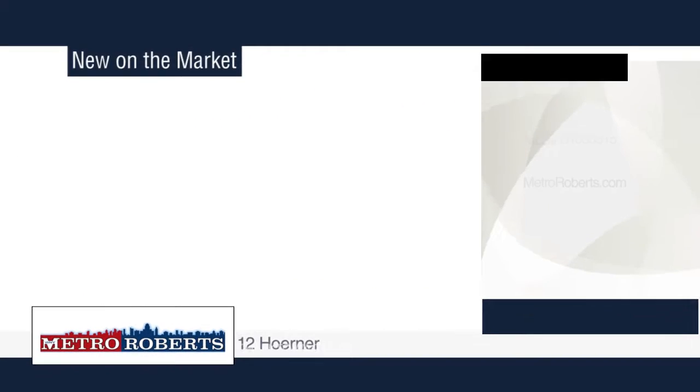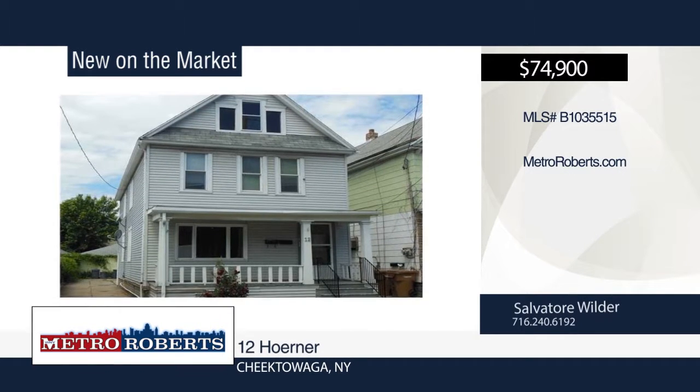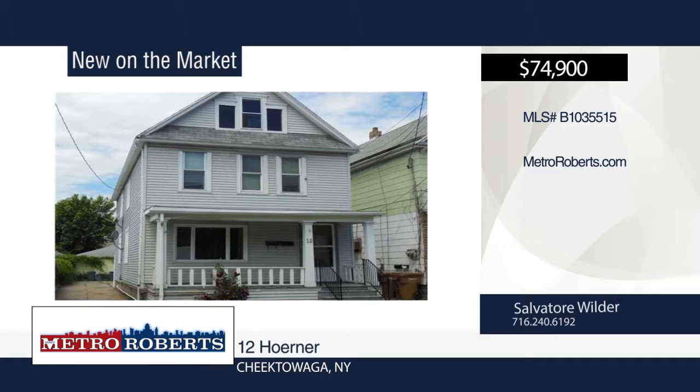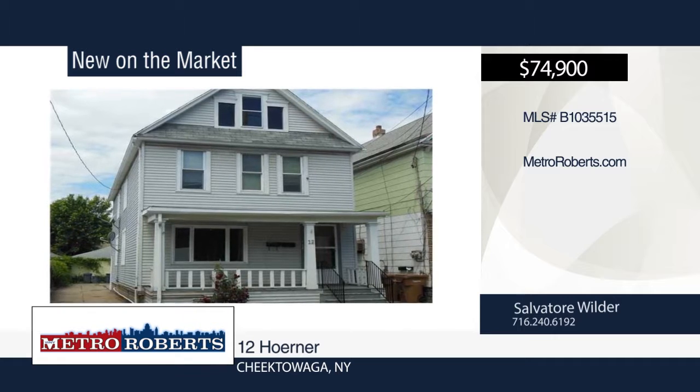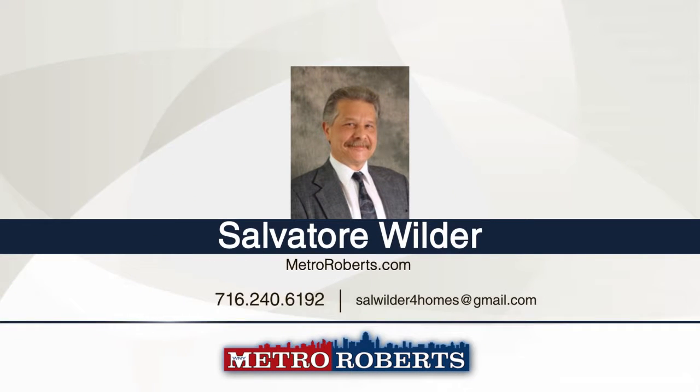Check out this lovely property in Cheektowaga. Both units include kitchens with updated flooring, countertops, and cabinets. Stoves in both units stay as well as the washer. Seller will not do repairs as a result of a home inspection or lender appraisal. For more information and to schedule a tour, contact Salvatore Wilder today.